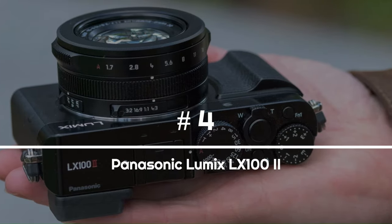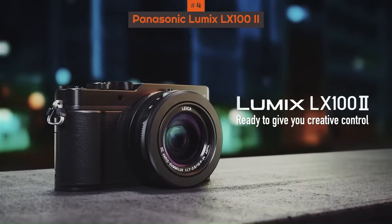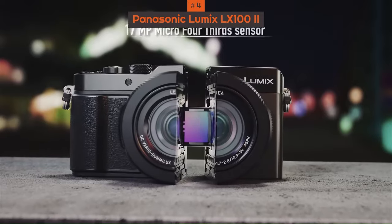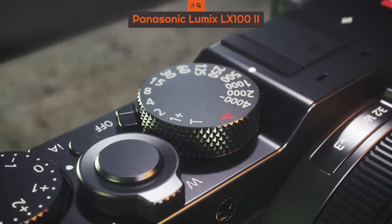Number 4: Panasonic Lumix LX100 II. The trouble with big sensors is that you need big lenses to go with them, so there goes any kind of pocketability — usually. But Panasonic has really hit the sweet spot with the Panasonic LX100 II, giving you the best stills and video performance in a compact package.